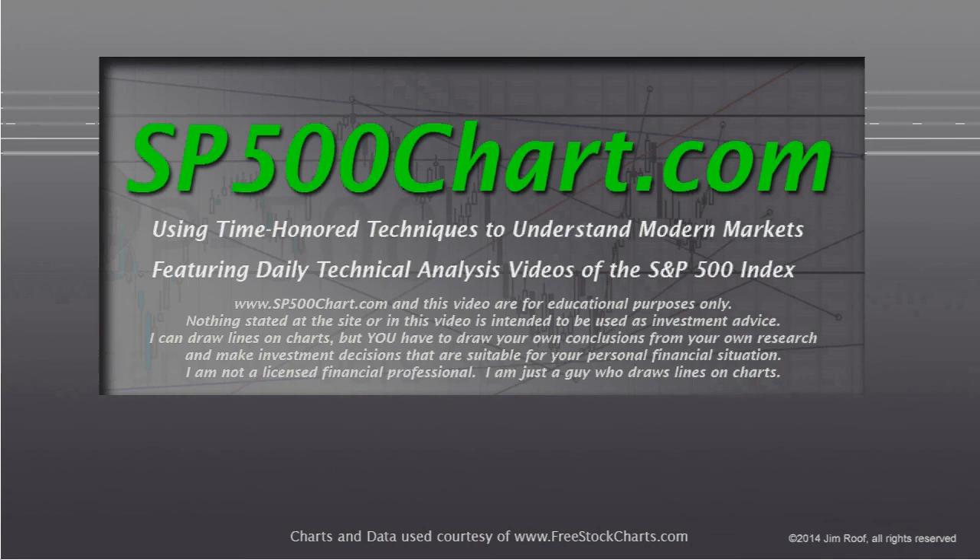Hey everybody, this is Jim at sb500chart.com. It's Sunday afternoon, a little bit after 3 o'clock on December 22nd. We're going to take a quick look at this chart and how we ended up the week ending December 20th, 2019.